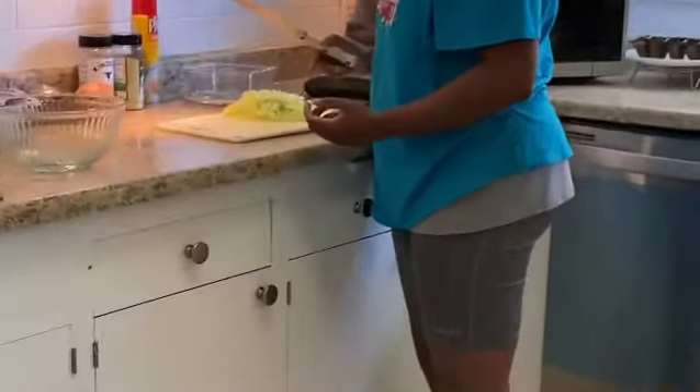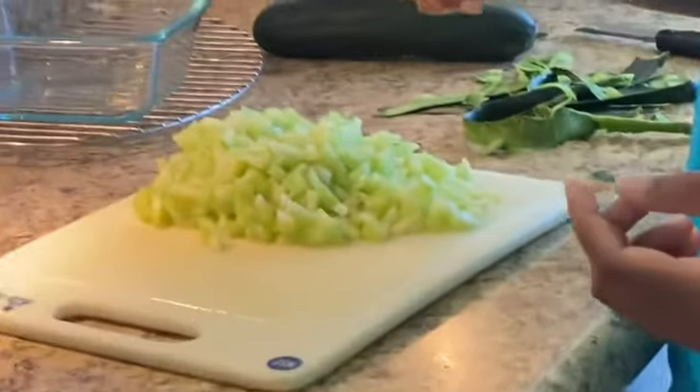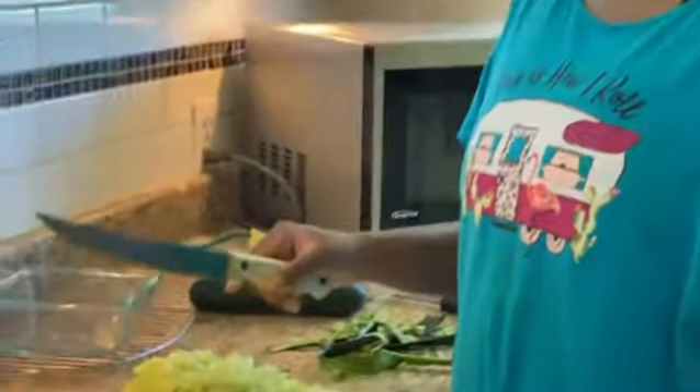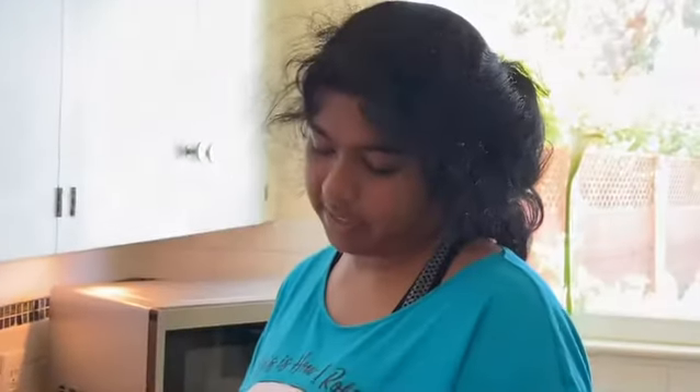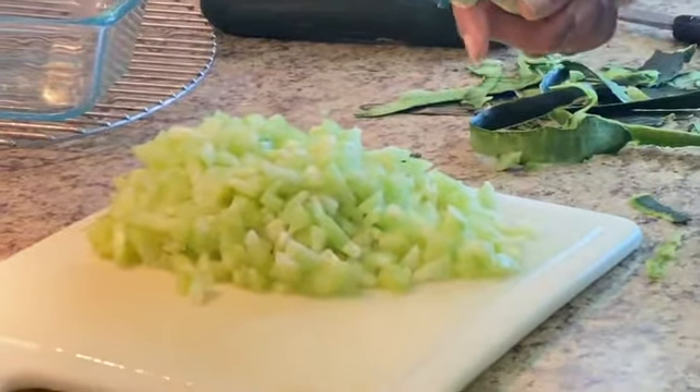Look at this beautiful girl — what are you making with that? Yes, it is! Good job, Siri. The cucumbers look so, so beautiful, yes!